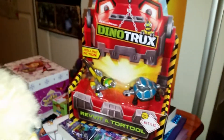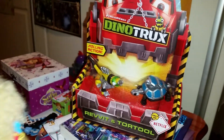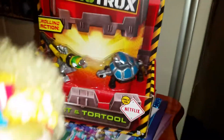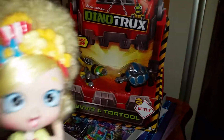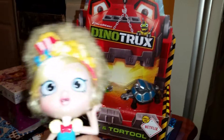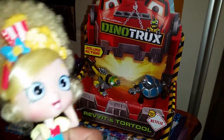Alright everyone, today we're gonna open up this super duper cool DreamWorks Dynatrucks playset. Oh my god, have you seen the show Dynatrucks? It's streaming only on Netflix and I love Dynatrucks. I think they're so super duper cool and I love Ty and I love Revit and I love all of them — they are like one of my absolute favorite shows.